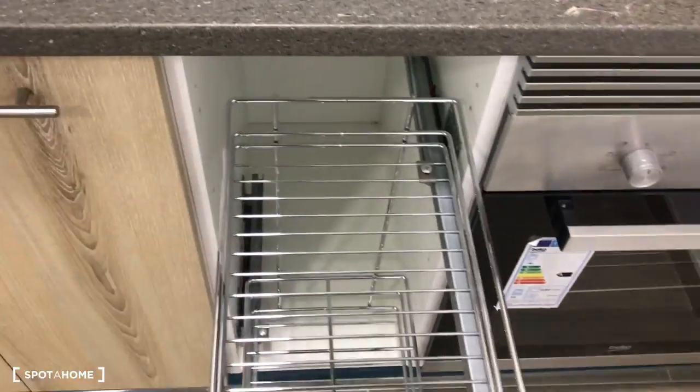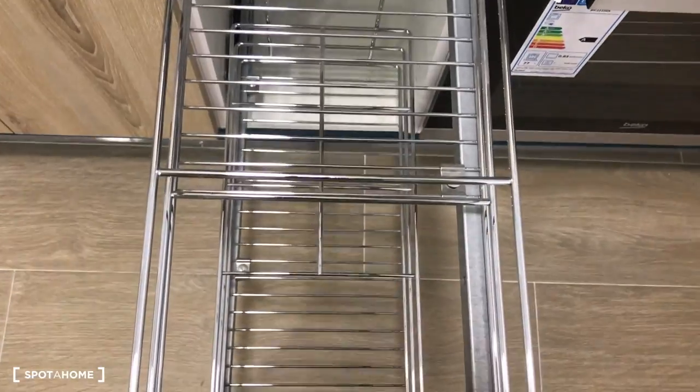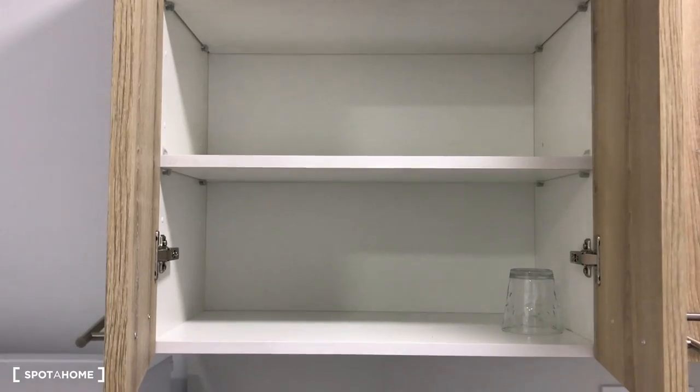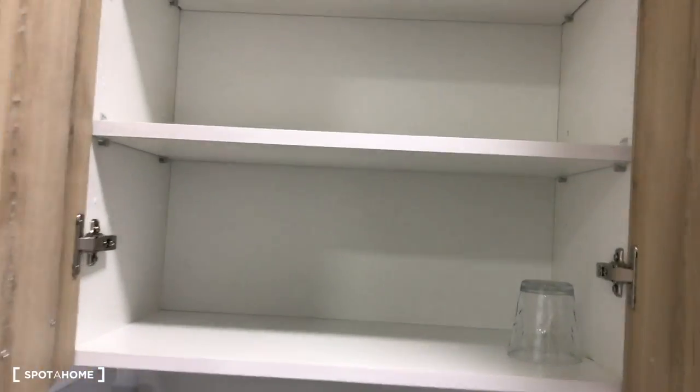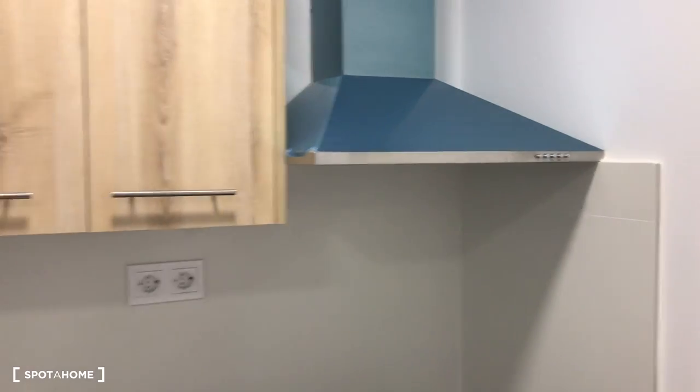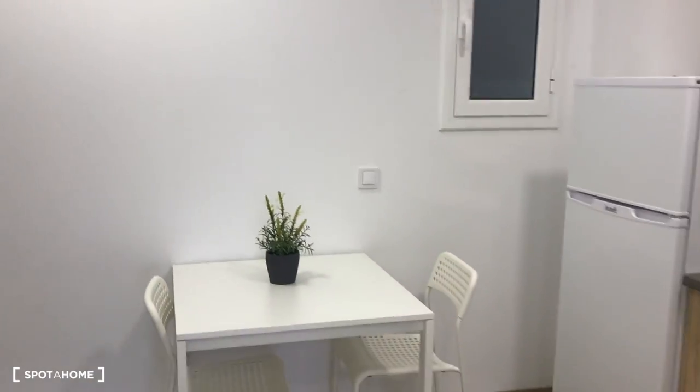You have several cabinets above to store your food or kitchen items, and also below. For example, up here you can put some food — onions and so on. This cabinet will be fully equipped with glasses and dishes when you move in. There's another cabinet here as well — great storage space in this kitchen. I forgot to mention there's also an extractor here. You can also see the kitchen and the main door from here.